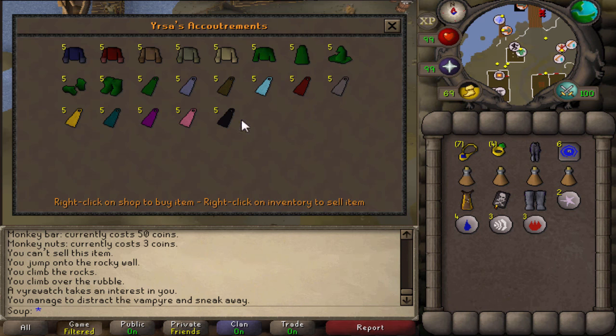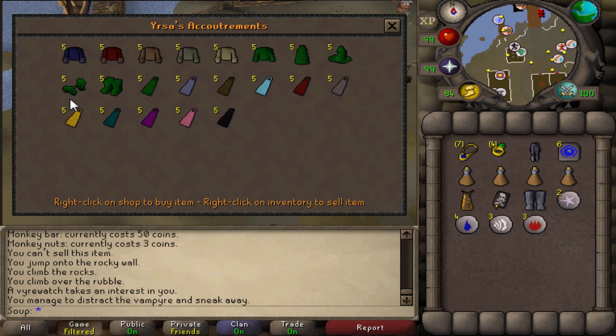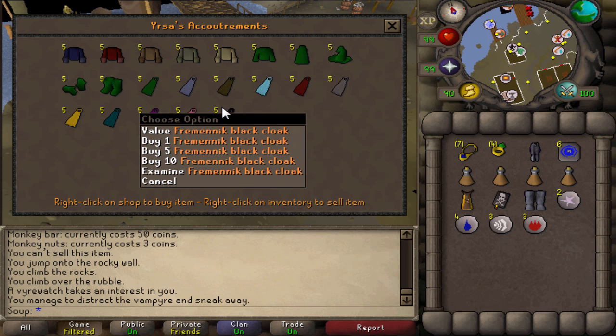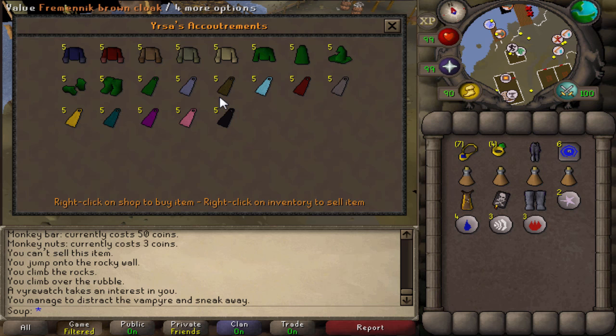For the final NPC shop, we have Yursa's Accoutrements. She sells a bunch of random Fremennik clothing, and her shop is very colorful due to all the random capes — a Fremennik yellow cloak, a full green outfit, Fremennik shirts of different colors. All these items actually make you profit — they all go for over 1,000 GP on the Grand Exchange, probably because they aren't traded that much, but people do buy them every single day. So if you're ever looking to make a quick profit, come to Yursa's Accoutrements.